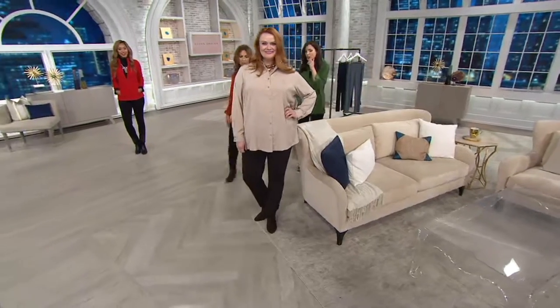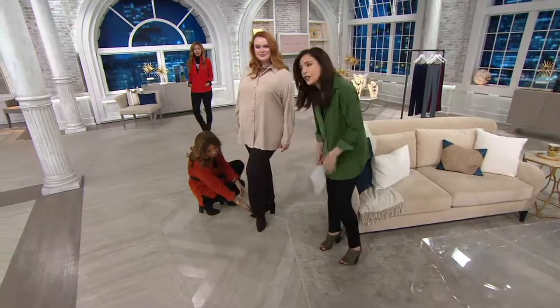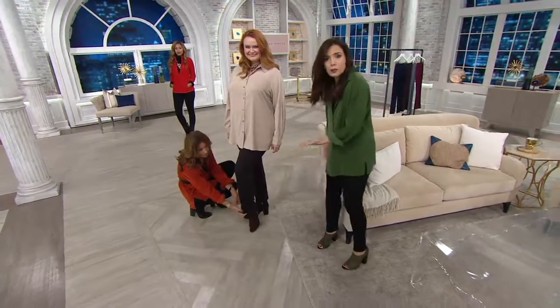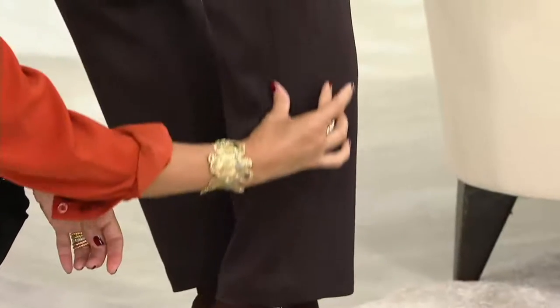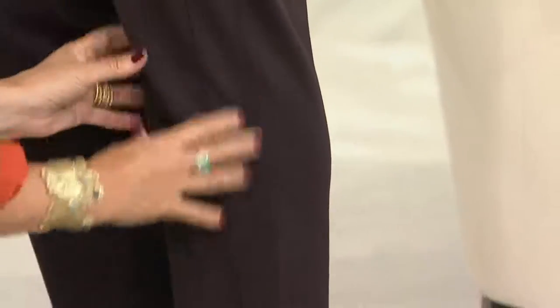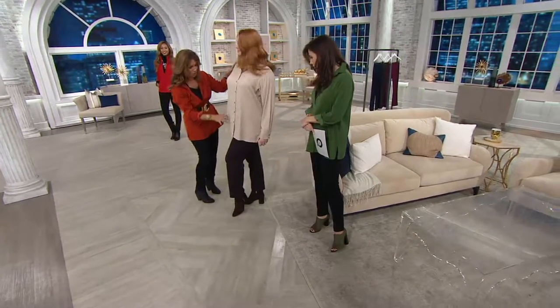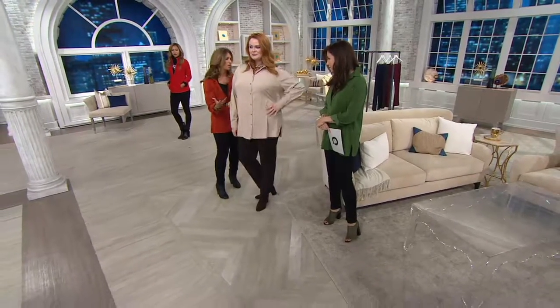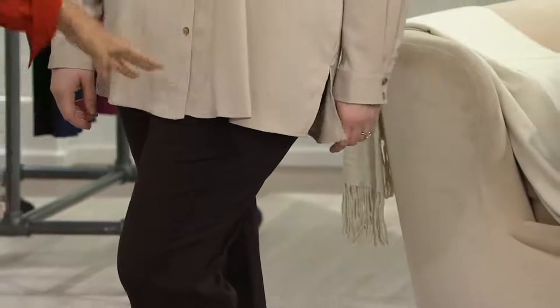I almost wish they weren't called leggings. Look at them on Jess — she doesn't look like she's wearing stockings or tights, she looks like she's wearing a beautiful pair of pants. She's wearing a shoe boot and it's not too tight fitting. That beautiful panel going down is like a tuxedo panel — it's literally going to cut the leg in half. My background is in the pant industry, and a pant has got to fit a woman's body perfectly. She feels like she's wearing her PJs.